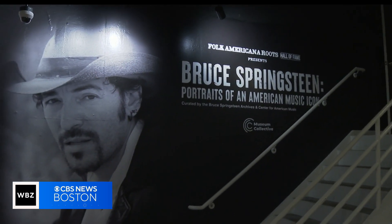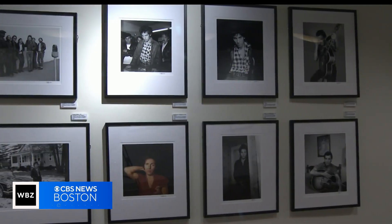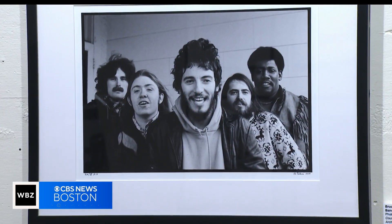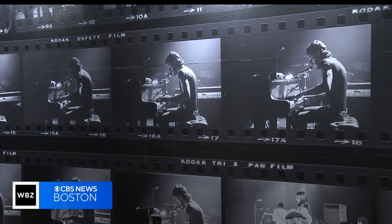And right now, there's one very special exhibit. What is there to say about a Bruce Springsteen exhibit? It's phenomenal. More than 40 photographs taken by half a dozen photographers. It's great to see through the years. I love the fact that it gives many different eras of Bruce, different faces of his personality. It really gives you an insight to who he is as a person as well as a performer.